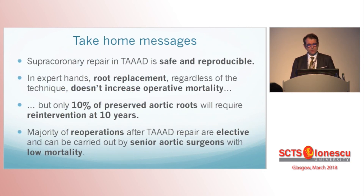Take-home messages: Supracoronary repair in type A dissection is safe and reproducible. In expert hands, root replacement — regardless of the technique — does not increase operative mortality in a dedicated aortic centre. Only 10% of preserved aortic roots will require re-intervention at 10 years, and this is an open question. The majority of re-operations after type A aortic dissection repair are elective and can be carried out by senior aortic surgeons with low mortality.